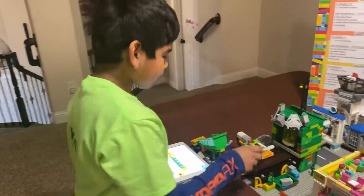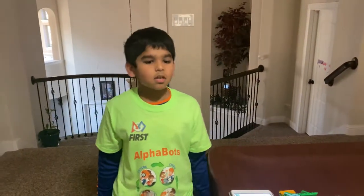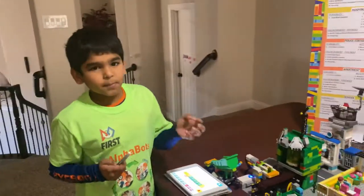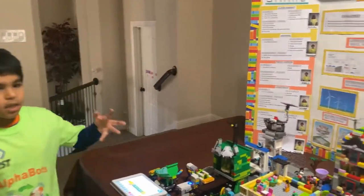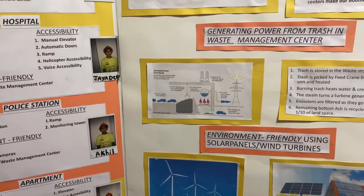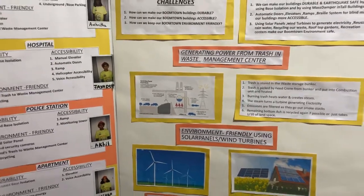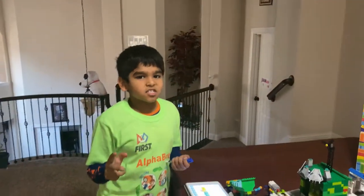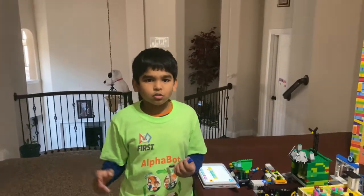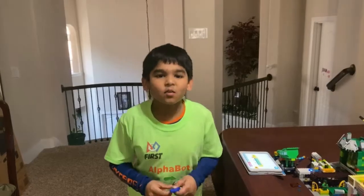Did you know the garbage inside the bunker is actually used to generate electricity? Let me tell you how. First, they put the trash inside a big bunker, which burns the trash. The heat is used to boil water, and when it's boiling, it generates steam. The steam is used to turn turbines to generate electricity. Isn't that cool?